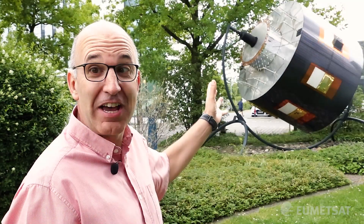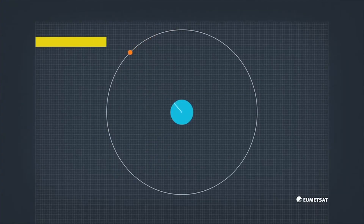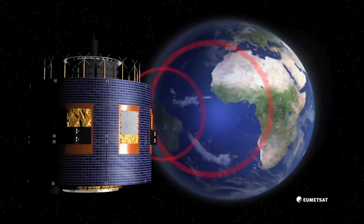This is a one-to-one model — this is the size the spacecraft is in orbit. This satellite lives 36,000 kilometres away from the surface of the earth, in a position so that it can always see Europe, Africa, the Atlantic Ocean, the Middle East, and a bit of Latin America.